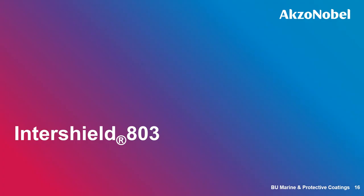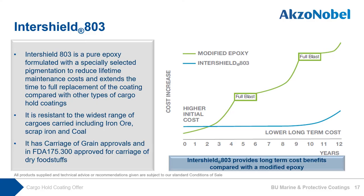Introducing our ultra-performance cargo hold offer: InterShield 803. InterShield 803 is a pure epoxy product formulated with specially selected pigmentation to reduce abrasion and impact damage in the cargo hold. It is resistant to the widest range of cargoes, including the toughest cargoes such as iron ore, and has carriage-of-grain approval for carrying dry foodstuff. InterShield 803 reduces lifetime maintenance costs and extends the time to full replacement of the coating compared with modified epoxy and aluminum pure epoxy coatings, as the graph shows. With our best knowledge and experience, the useful lifetime is 10 years — meaning full blast at 10 years for any cargo you will carry.